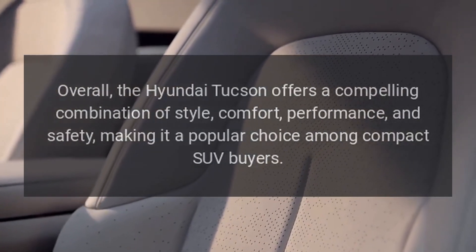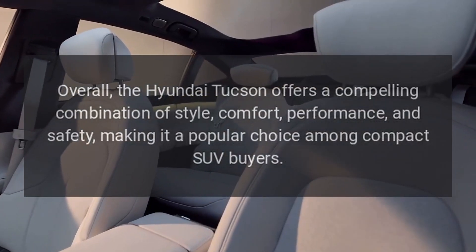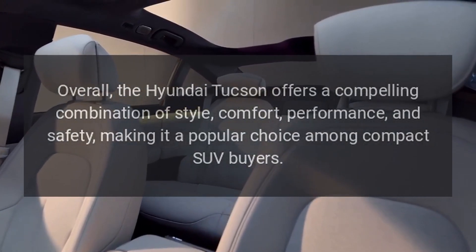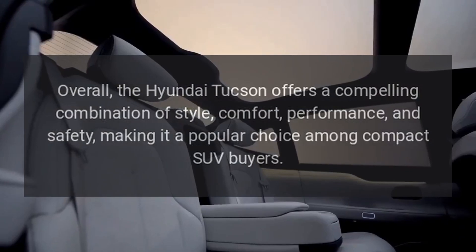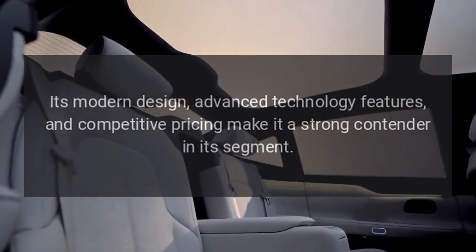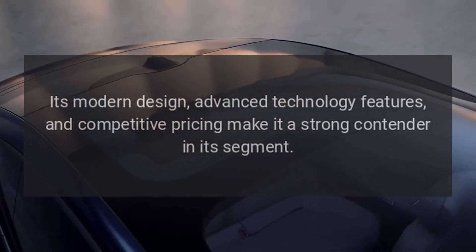Overall, the Hyundai Tucson offers a compelling combination of style, comfort, performance, and safety, making it a popular choice among compact SUV buyers. Its modern design, advanced technology features, and competitive pricing make it a strong contender in its segment.